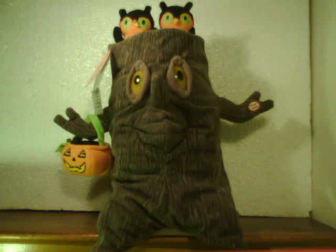Hey everybody, watch this review here. I figured I'd show you a really cool Halloween decoration. This here is the spooky tree from the 2007 promotion for Hallmark.